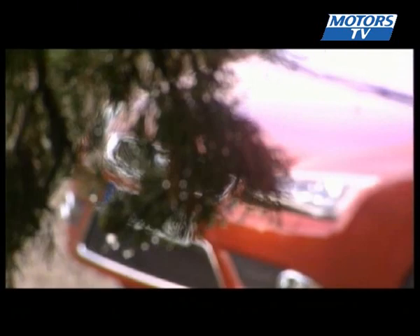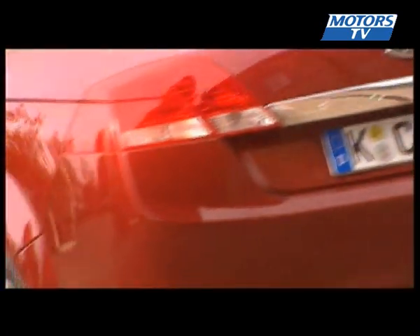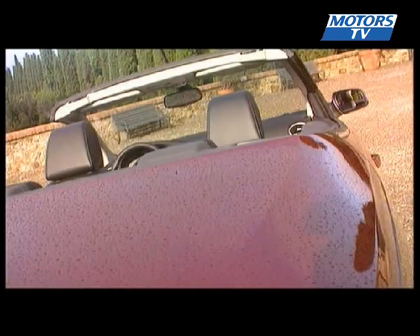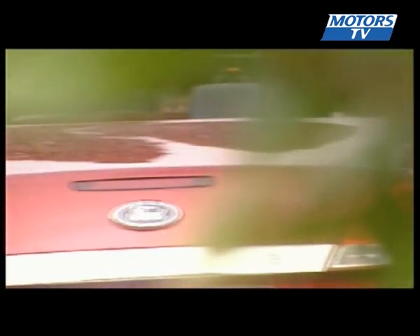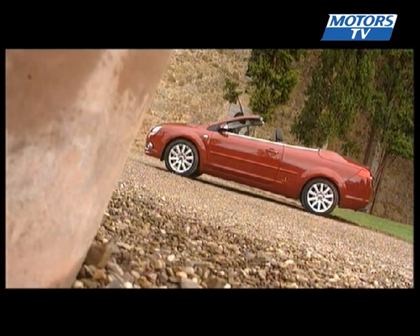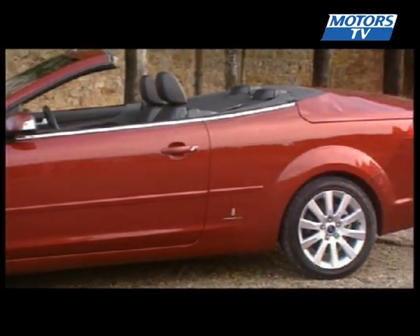Ford is also relying on what we call the power to attract, which is a question of taste. The design of this coupe convertible is very particular — the boot is often the most difficult area to design and the least successful. Today there isn't a single constructor able to offer elegance in creating this type of vehicle. The Focus coupe convertible will please some, but not others.